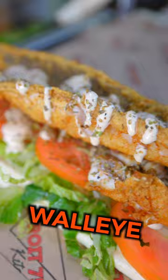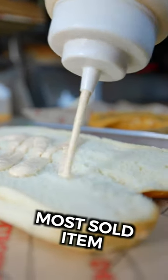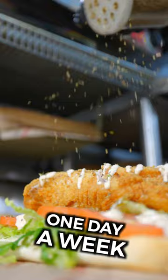Number two, Fresh Lake Erie Walleye. It is the second most sold item on our menu, and guess what? It's only available one day a week.